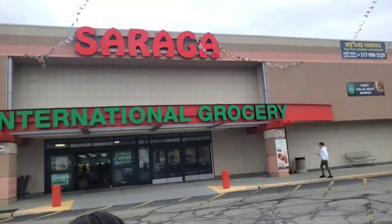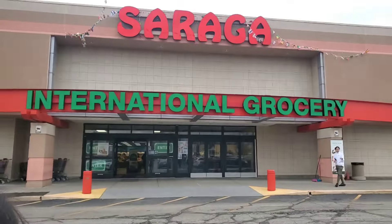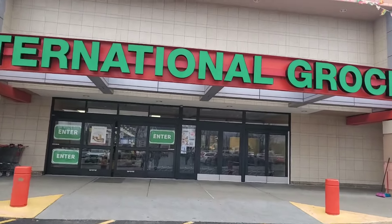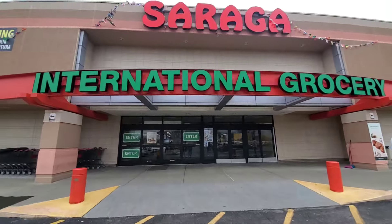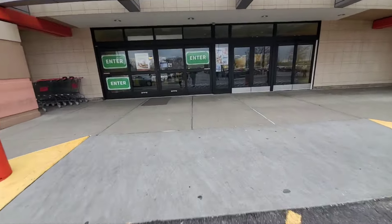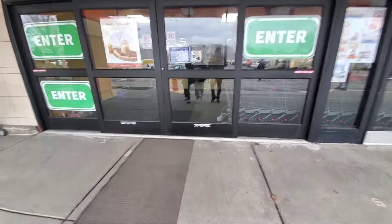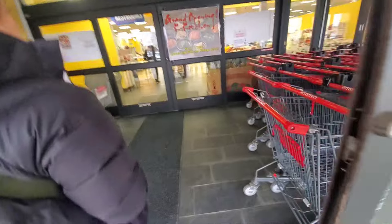Alright guys, welcome back to another day's vlog. It's gonna be a little bit different — right here at this international grocery store. It's the closest thing we can get to a Philippines grocery store, so we're gonna go in and check this out.